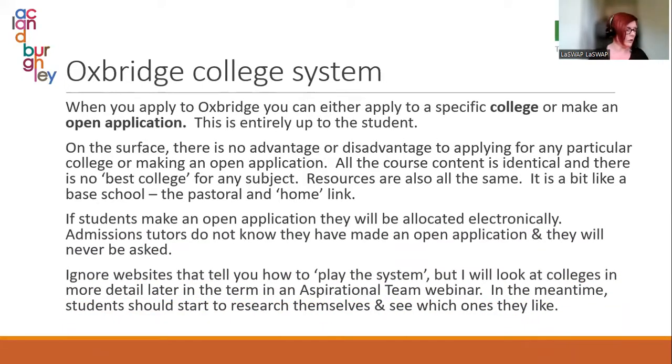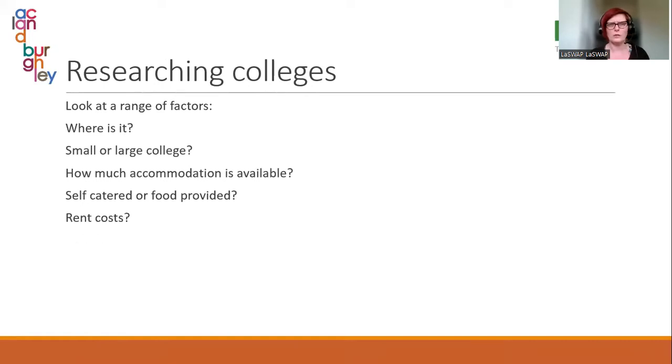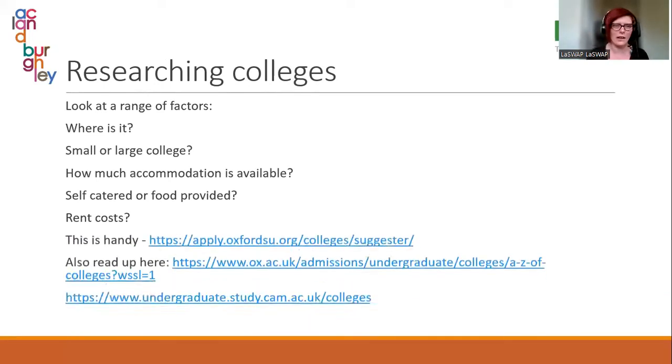One of the main differences between Oxbridge and other universities is the college system. When you apply, you don't just apply to Oxford or Cambridge — you apply to a specific college, like Girton College at Cambridge. You can also make an open application if you're not bothered about which college you go to; you're allocated electronically and admissions tutors don't know you've made an open application. The course content is identical regardless of college — the college is more like your base school.